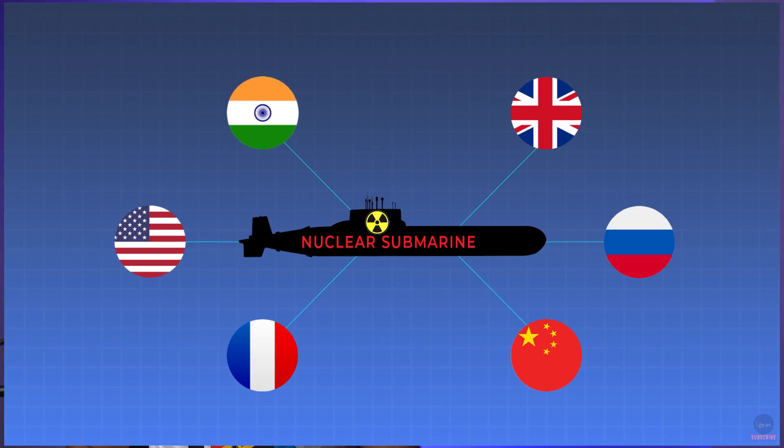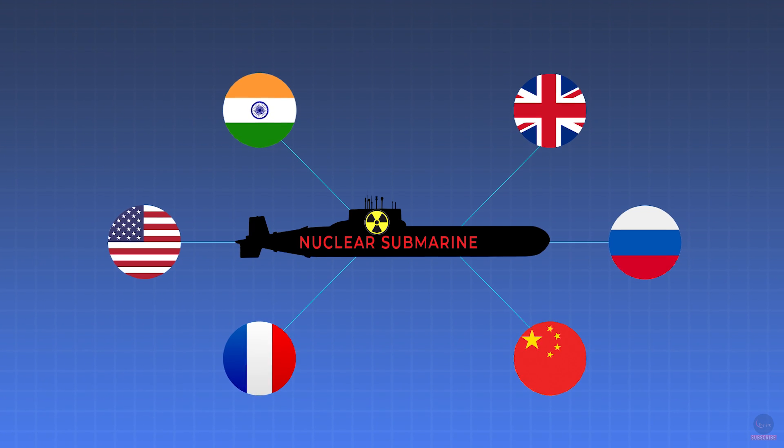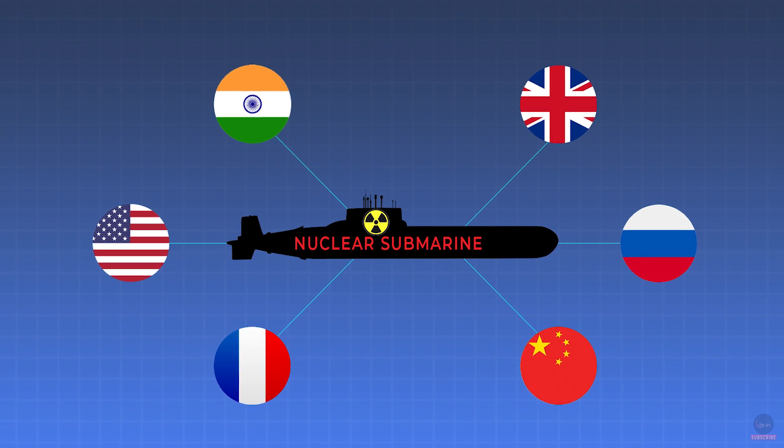India is among a select group of nations that operate nuclear submarines. Except India, the list includes the US, France, the UK, Russia, and China.